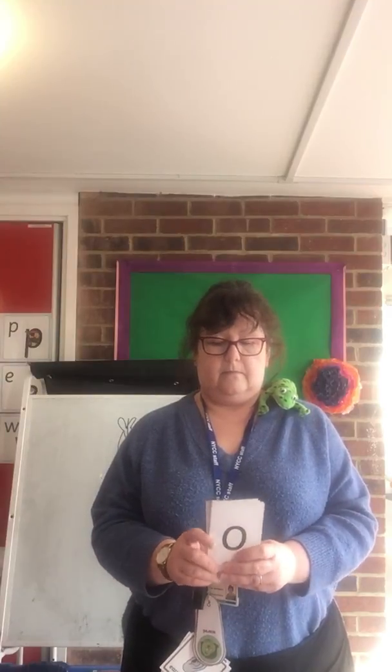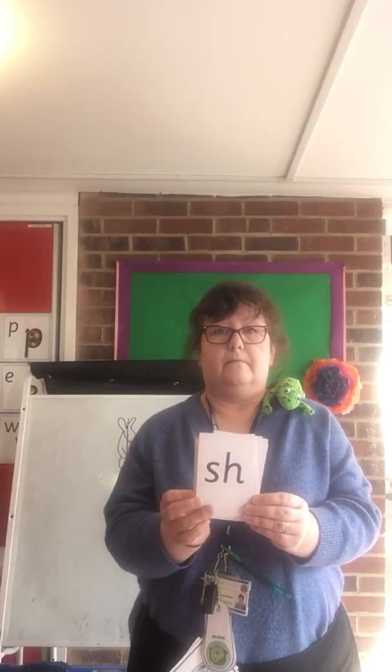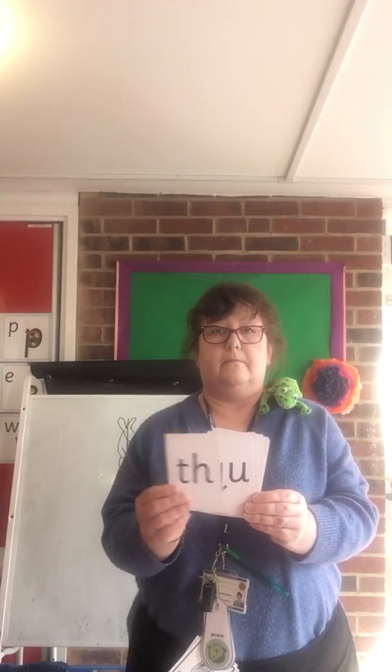I'm going to hide the sound in my pack of cards. You need to tell me when you find it in amongst the cards. You say them as you see them. Well done, everybody.